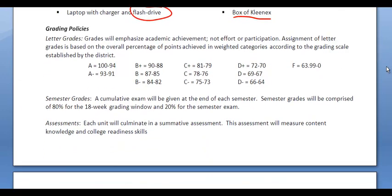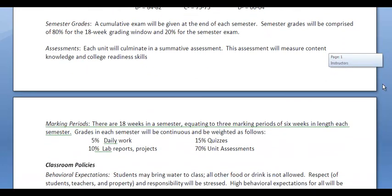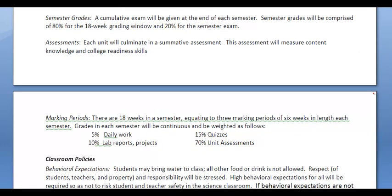Now onto grading policies. Something that's different this year — if I scroll down a little bit farther — are the marking periods. We no longer have four quarters that are nine weeks; that's gone. Now we have three marking periods per semester, and each of those three marking periods is going to be six weeks long. It's still the same amount of time — 18 weeks per semester — but they're divided into thirds instead of in half.